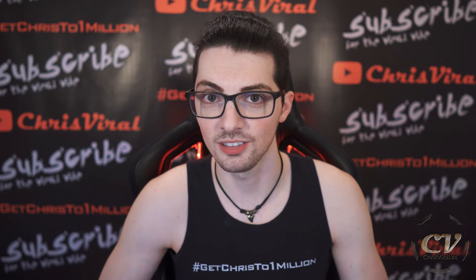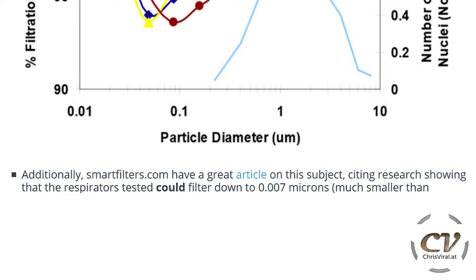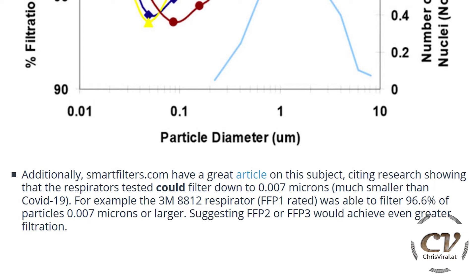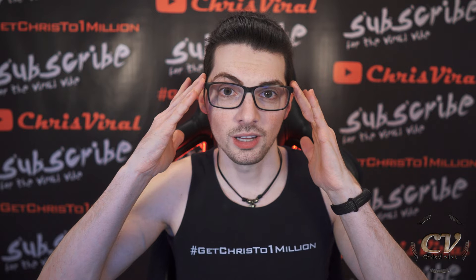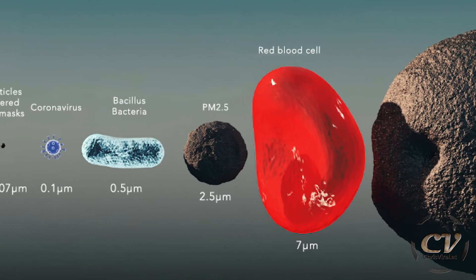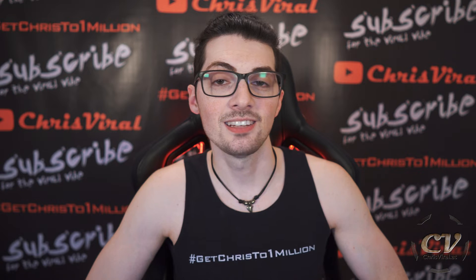There is another article from smartfilters.com showing that the tested respirators could filter down to 0.007 microns — and that is of course much smaller than the virus size. FFP1 rated masks were able to filter 96% of particles at that size, which suggests that FFP2 and FFP3 will achieve even greater results. Check out this size comparison — compared to a red blood cell and a bacteria, the virus is already tiny, but 0.007 micrometers is incredibly small. That's definitely good news.